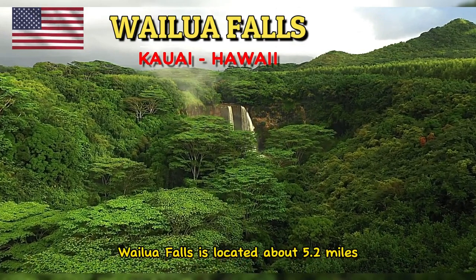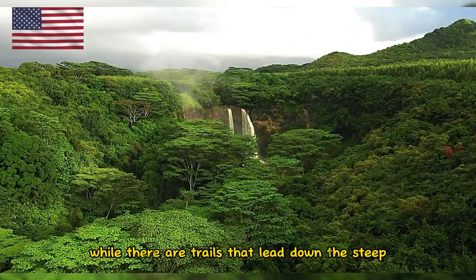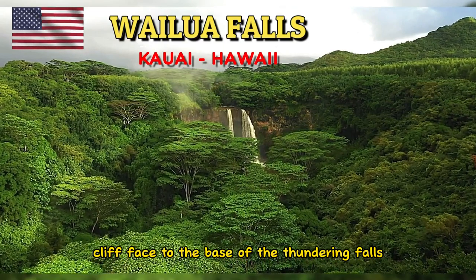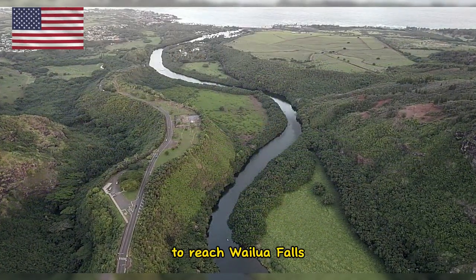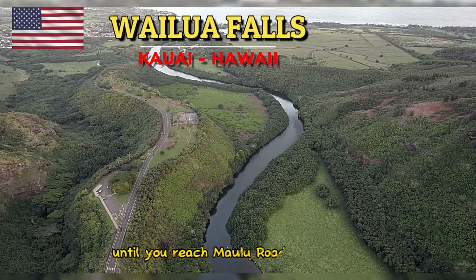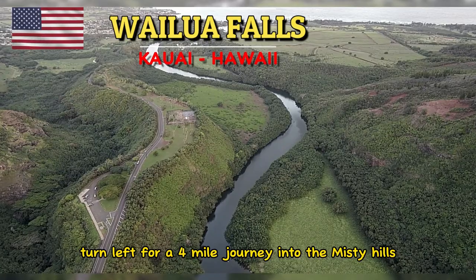Wailua Falls is located about 5.2 miles outside the town of Lihue. While there are trails that lead down the steep cliff face to the base of the thundering falls, the trails are steep, slippery, and extremely dangerous. To reach Wailua Falls, drive north of Lihue for approximately 1 mile until you reach Malu Road. From here, turn left for a 4-mile journey into the misty hills.